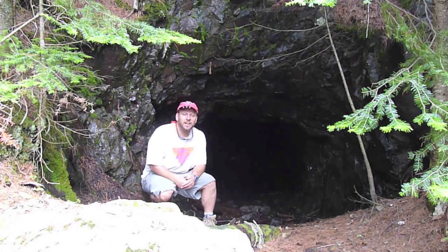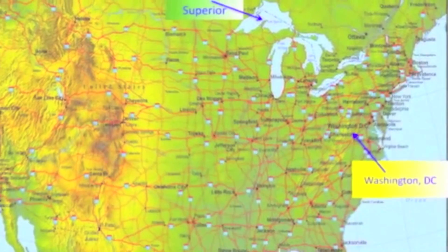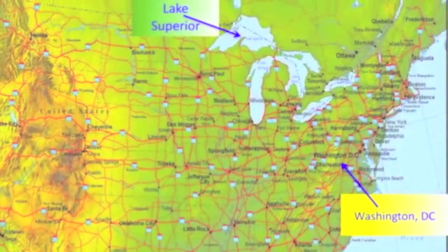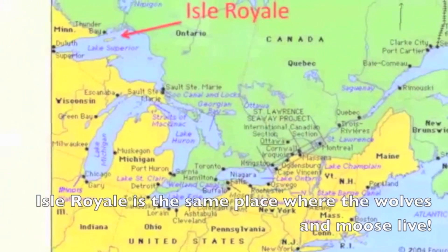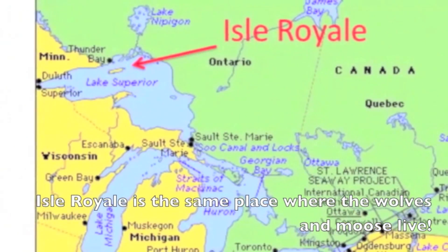From Isle Royale National Park in northern Michigan, very close to Canada, in the middle of Lake Superior, the largest of the Great Lakes — Isle Royale is the largest island in the largest lake in North America.